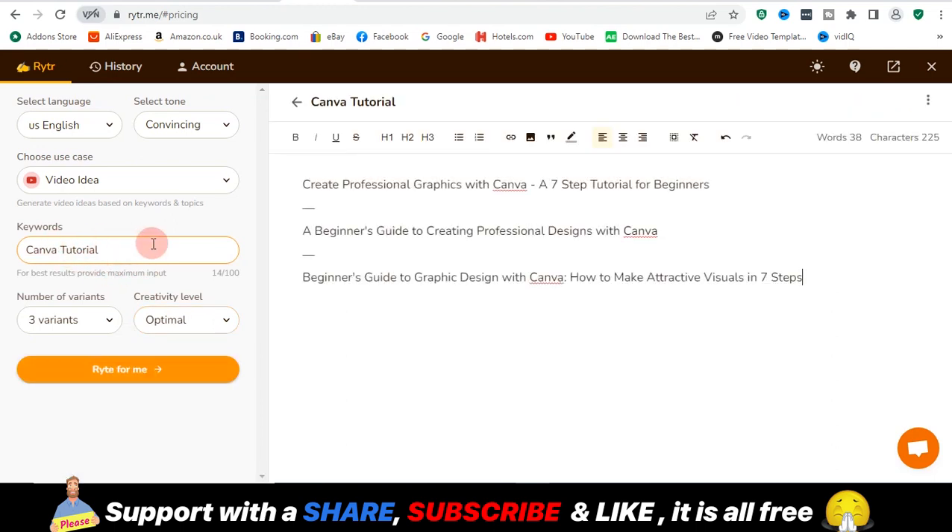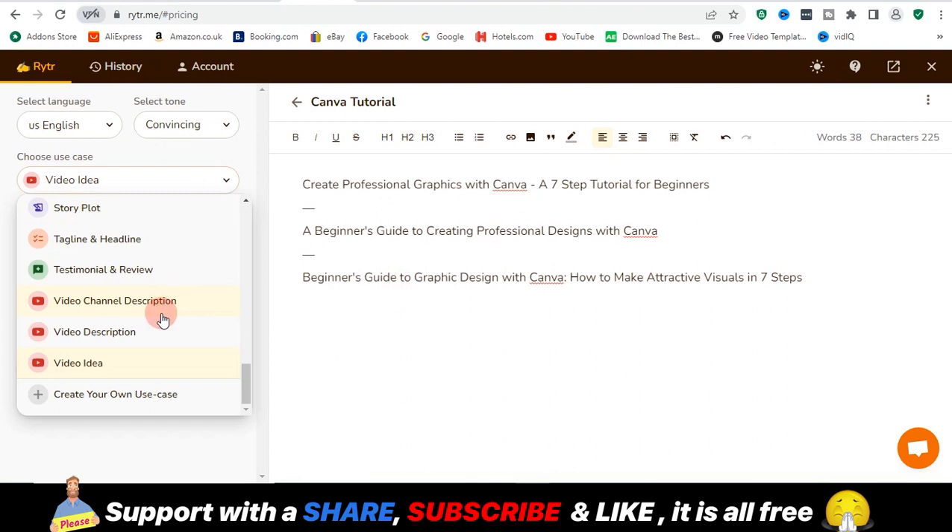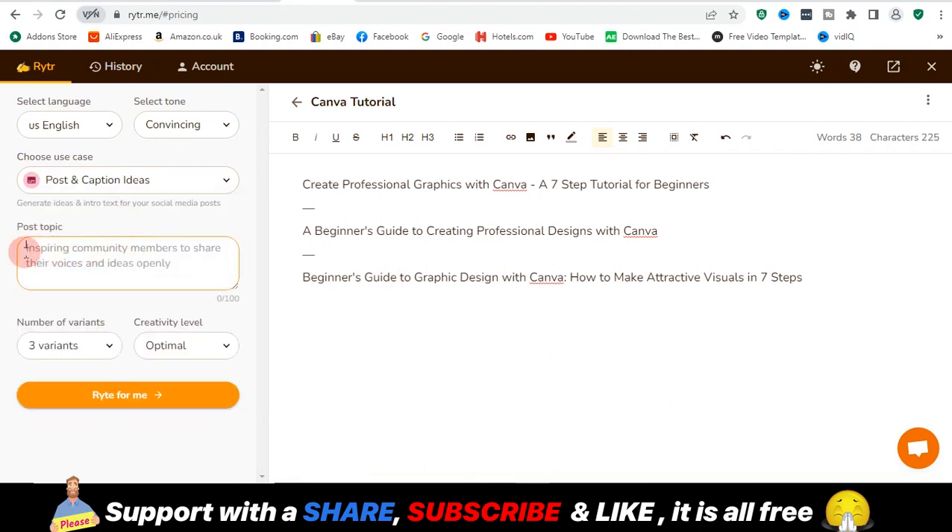I'm just trying to generate a YouTube video idea. I entered 'Canva tutorial' as a keyword, number of variants set to 3, and creative level set to optimal. The video idea generated is: 'Create professional graphics with Canva — a seven-step tutorial for beginners.' It gave me 3 variants to choose from. Not just video ideas — you can also use Rytr to write post captions and many other things. Just keep in mind that the output you get is dependent on the data you enter.